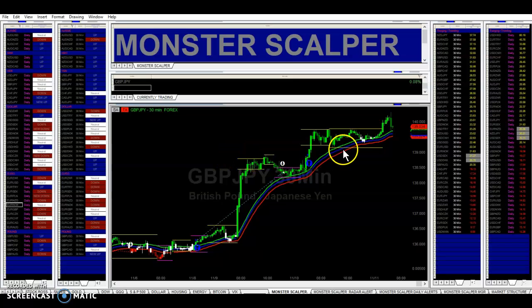Price moved up nicely. We had a little bit of consolidation in here, and we got a new support and resistance line right here. We broke resistance and went ahead and added a second position here, so now we're in two positions.